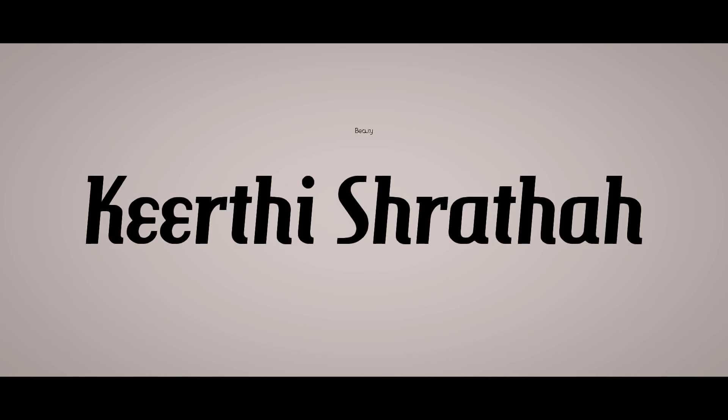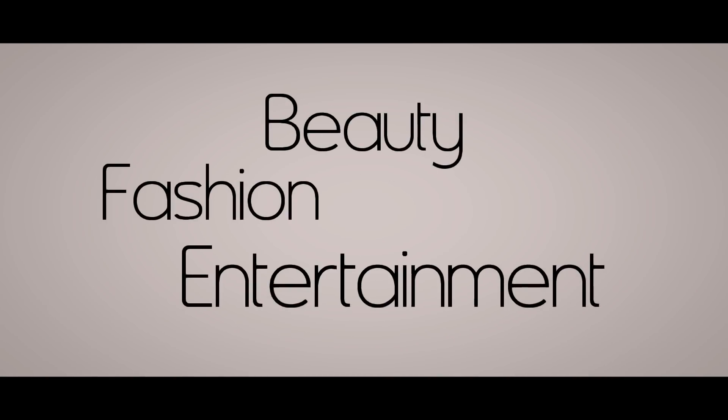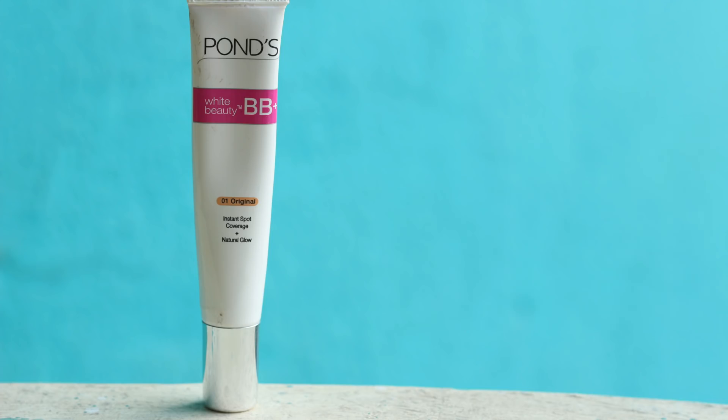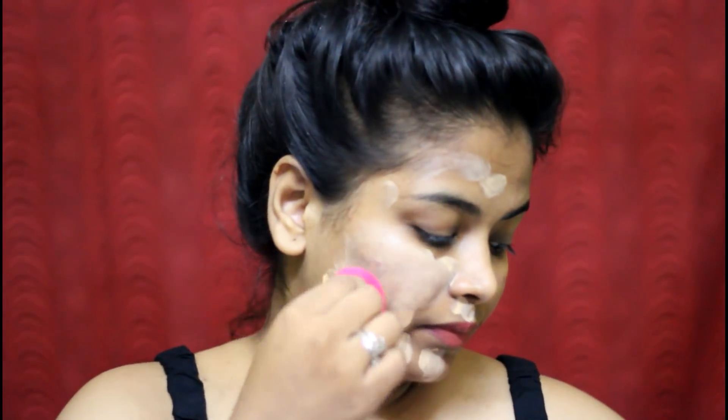First, I am using Pond's BB Cream. I am using a BB Cream for 200 rupees for a full face. I am using a normal face sponge for a full blend. I am using one side of the face at a time.